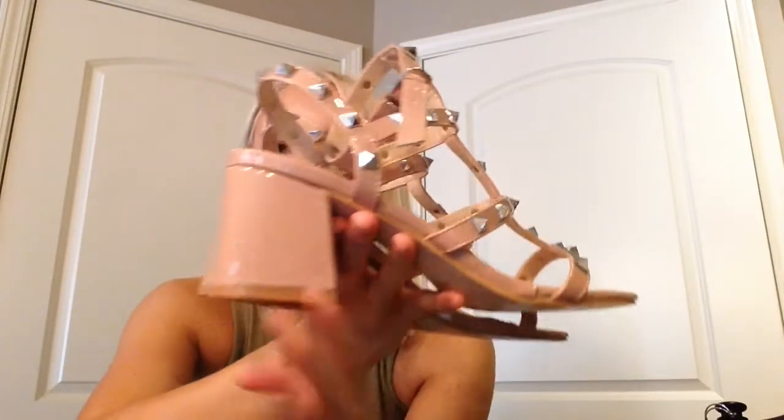So first let's start with ASOS — however you prefer to say it. First I have these little Valentino dupe sandals. They're nude with little silver studs on them and they're really comfortable because they have a chunky, kind of shorter heel, so it makes them really wearable and good for work, after work, or during the day. I cannot wait to wear these.